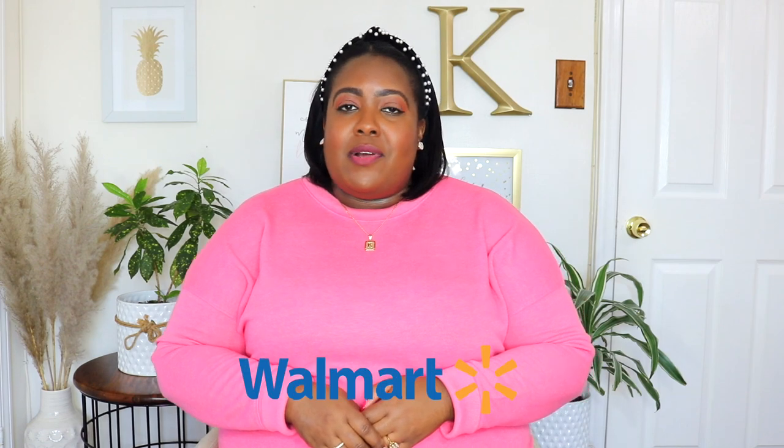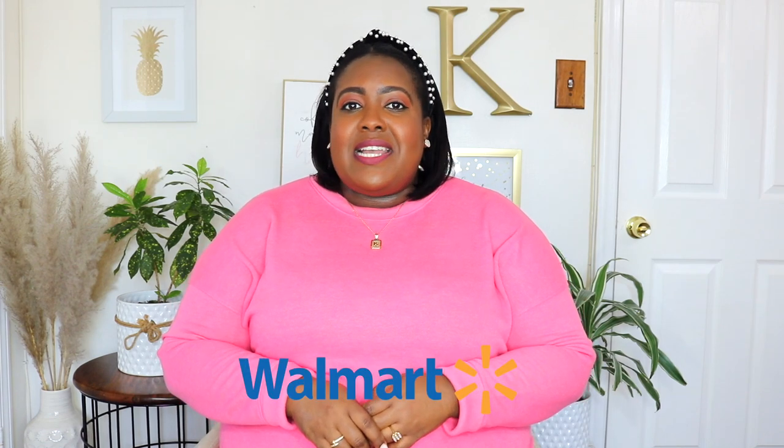Hi guys, it's Karel and welcome back to my YouTube channel. I'm back with an early spring Walmart haul and I'm so excited for all the new spring fashion that Walmart is releasing. I hope your 2023 has been off to a good start.